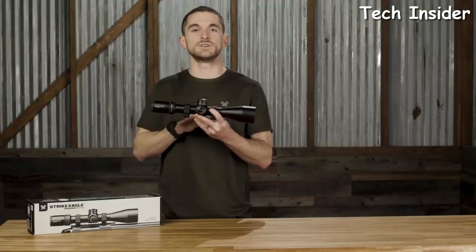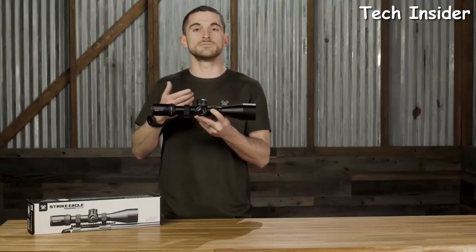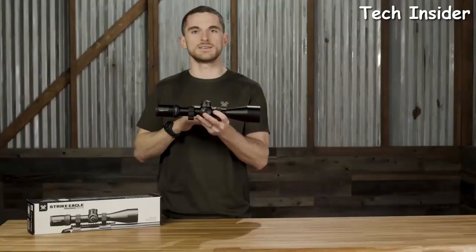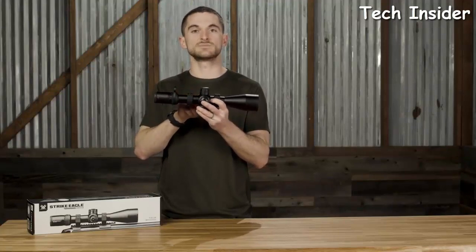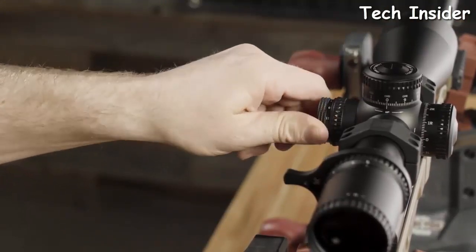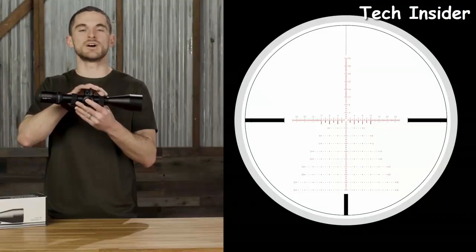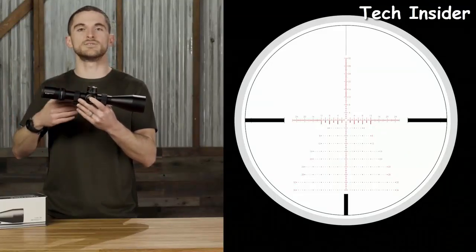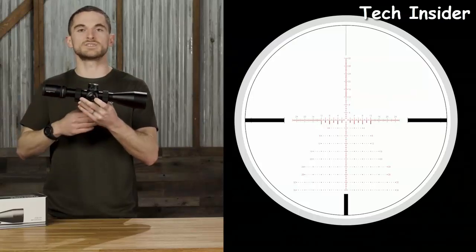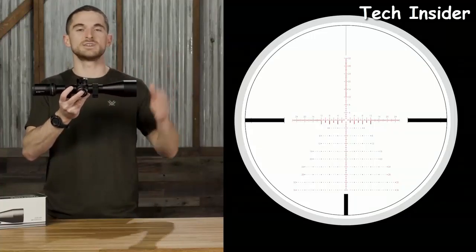The Strike Eagle's tall exposed elevation and windage turrets are locking — pull up to unlock, make your adjustment, then push down to lock. On the side is a parallax adjustment knob with integrated illumination intensity controls for the illuminated reticle. The EBR-7C reticle is a comprehensive technical reticle offering holdovers in either MOA or MRAD — useful for spotting shots, corrections, wind holds, and more. Detailed subtension information is available on the Vortex website.